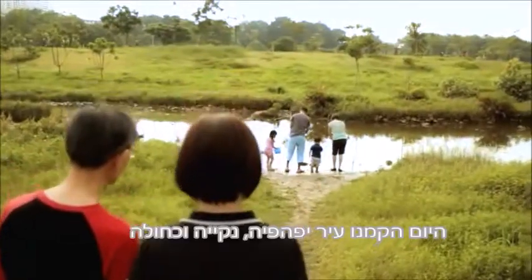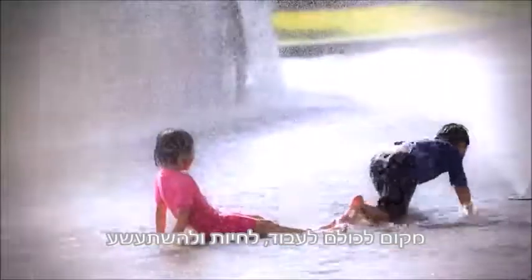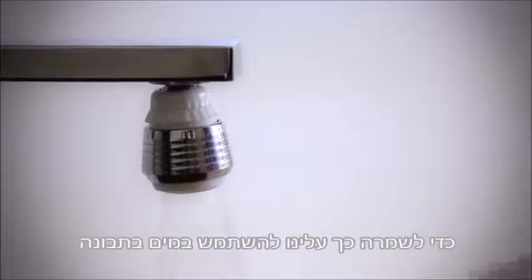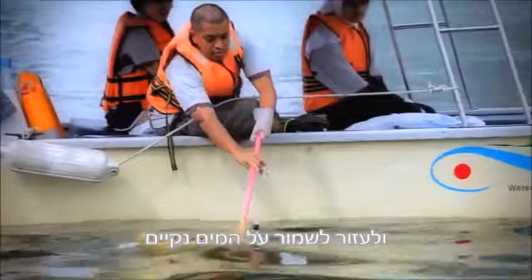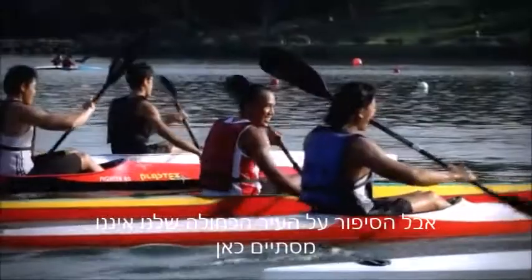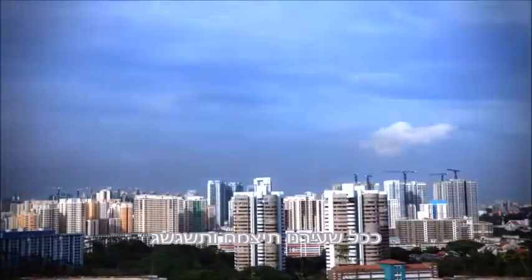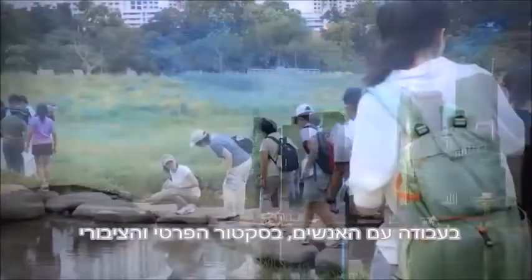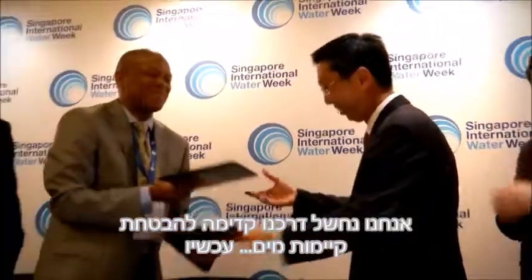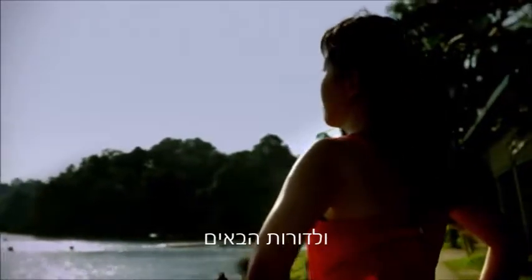We will continue to invest in technology and R&D to find more cost-efficient and effective ways of treating and producing water. Today, we have built a beautiful, clean and blue city for all to work, live and play in. To keep it this way, everyone needs to use water wisely and help keep our waters clean. But the story of our blue city does not end here. Water will continue to be pivotal to Singapore as our city grows and prospers. Working with the people, public and private sectors, we will forge ahead in ensuring water sustainability now and for generations to come.